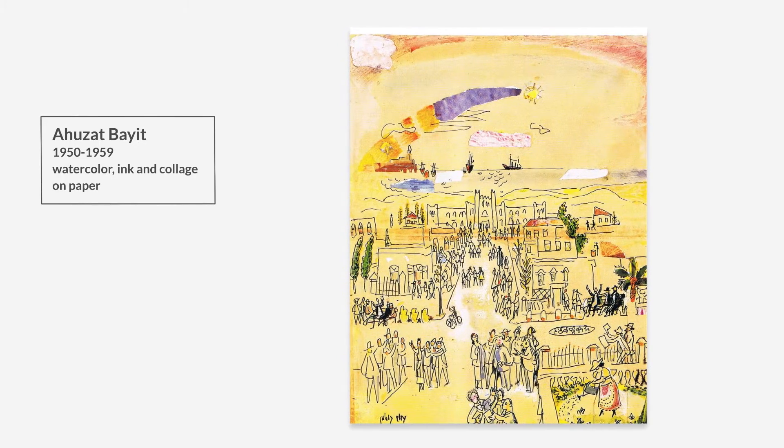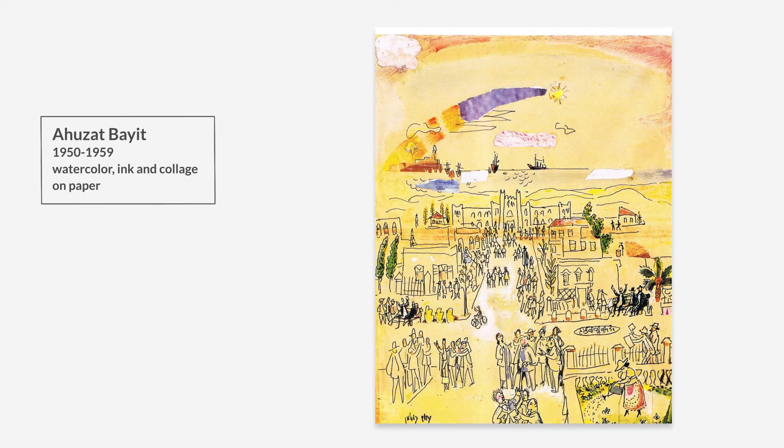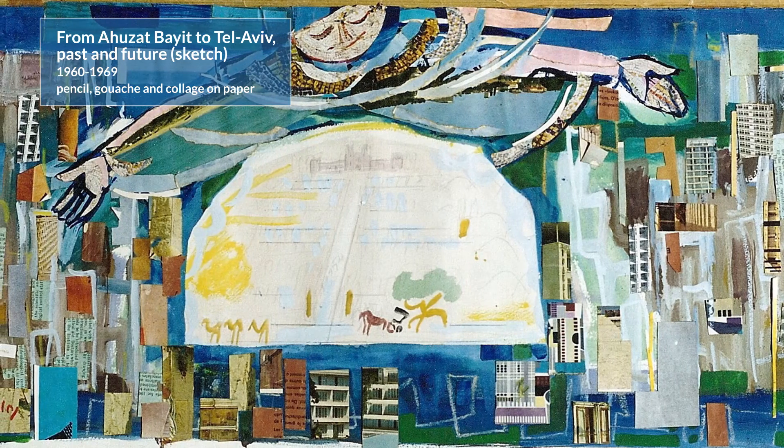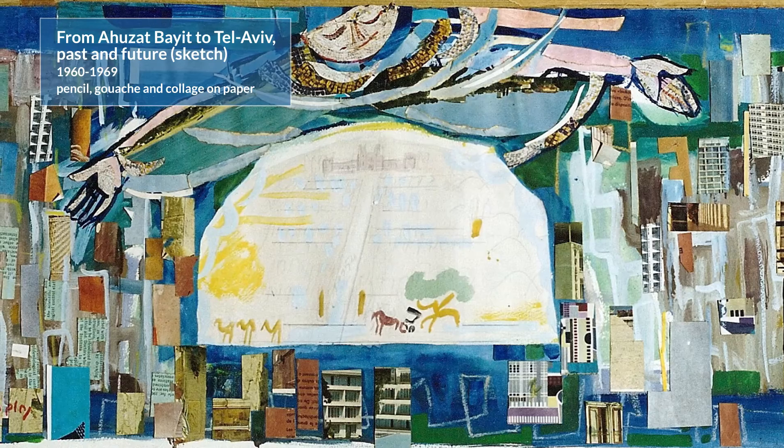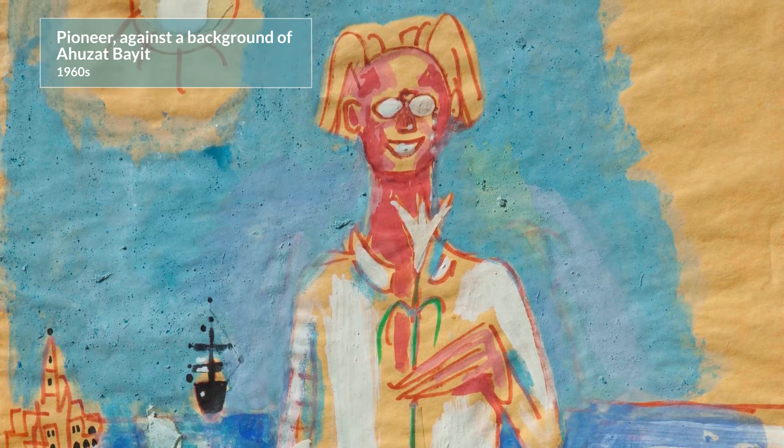But after his mother's death, they moved to the new neighborhood built on the sands, Ahuzat Beit, which later became the city of Tel Aviv. Nahum Goodman depicted the first builders of the city of Tel Aviv.